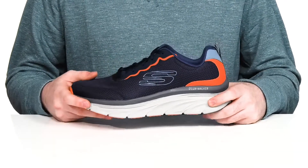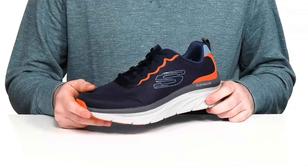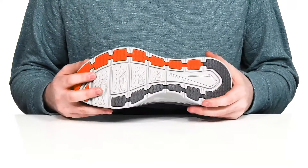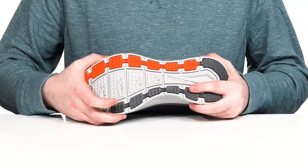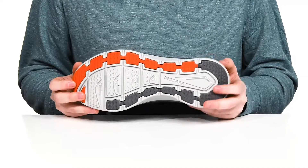The midsole is well cushioned with lots of support, giving you a dual density top layer for even more responsive cushioning. It sits on top of a flexible synthetic outsole that has great traction, with reinforced synthetic all the way around the shoe.